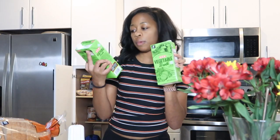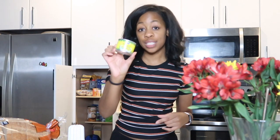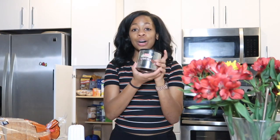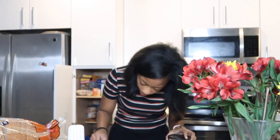I got two HEB brand vegetable broths for $2.96 together, diced green chilis for $0.74 — I put half of that in my mac and cheese — and cocoa powder for $2.34, which I'm using for my red velvet cake.